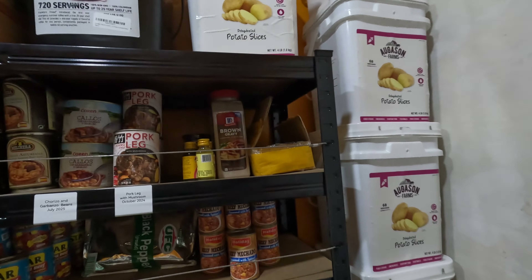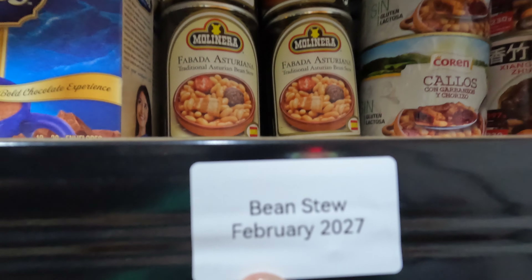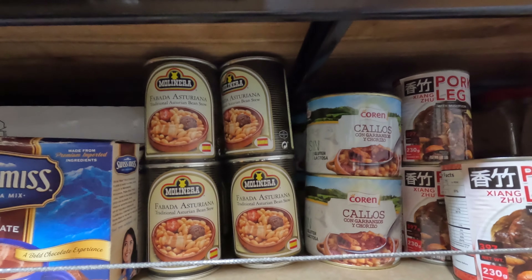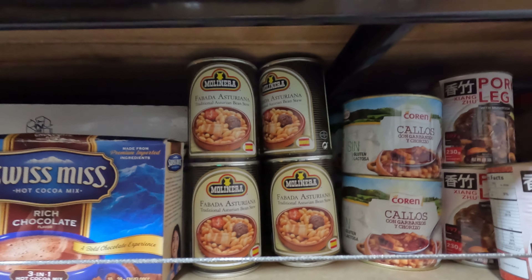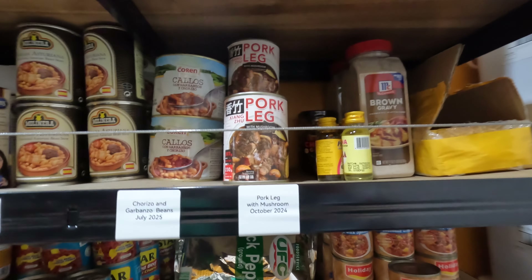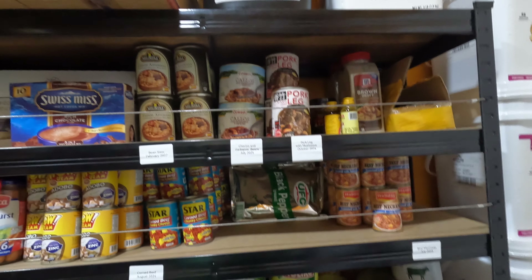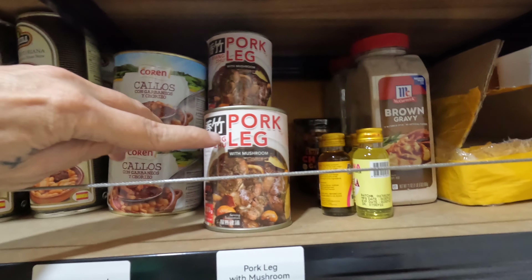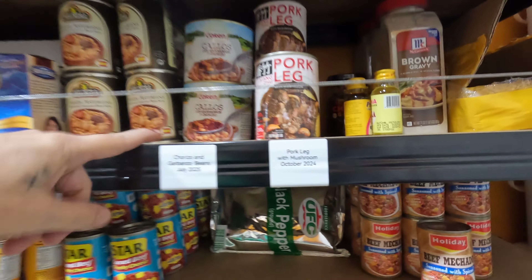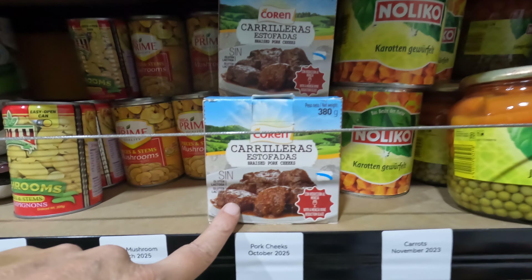Most things do have the best-by date listed. For example, this bean stew from Molinera — basically pinto beans, sausage, and bacon — it's good till 27. I got some odd stuff you probably don't see in a lot of pantries in the US because I am out in Asia. From China I get pork leg with mushroom, and garbanzo beans from Spain.